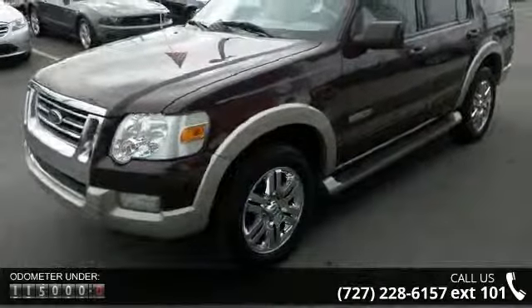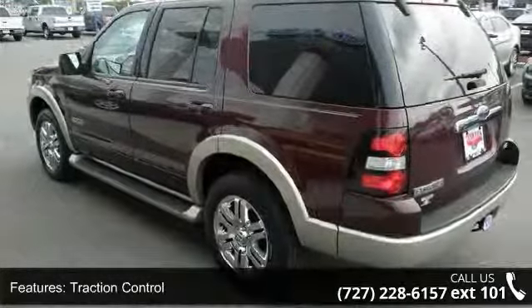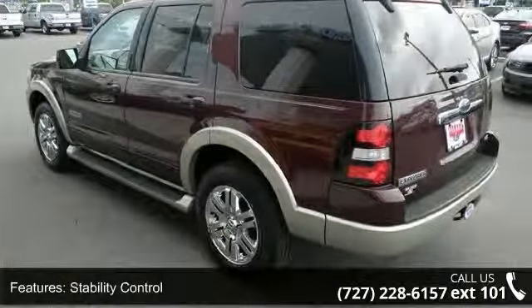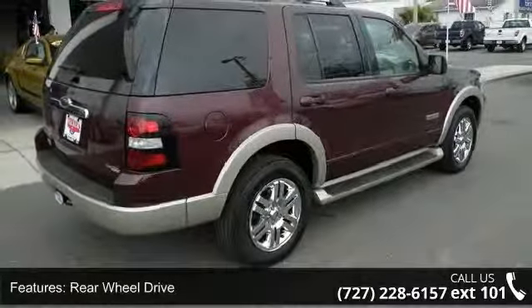This vehicle's top features include traction control, stability control, rear-wheel drive, tow hitch, aluminum wheels, power steering, four-wheel disc brakes, ABS, automatic headlights and fog lamps.